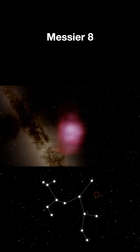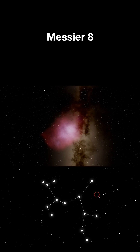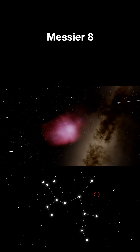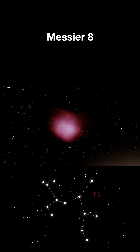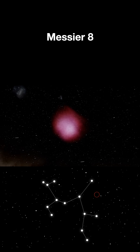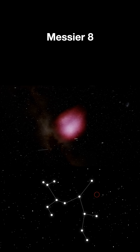Inside this stellar factory, newborn stars are lighting up the nebula with intense ultraviolet radiation, making the hydrogen gas glow in brilliant shades of red and pink. Some of these baby stars are less than 2 million years old — cosmic infants.